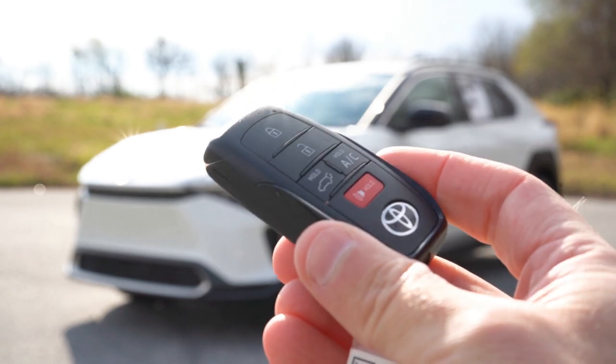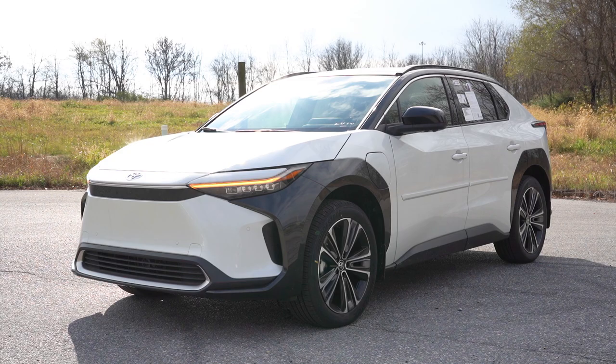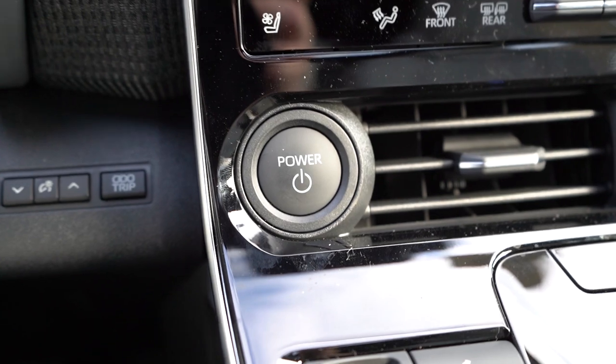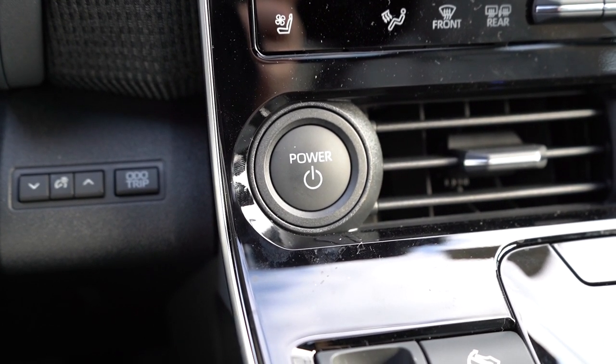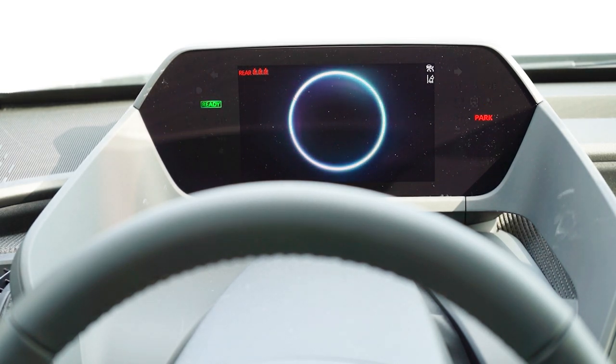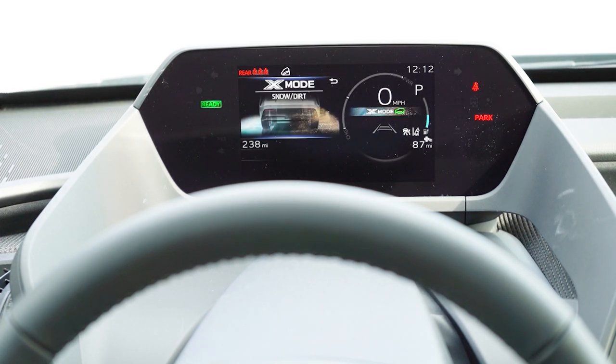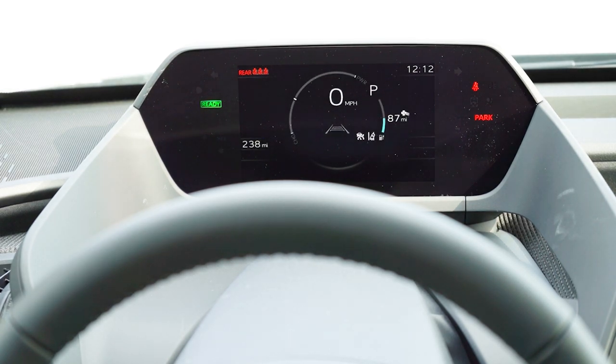The key has all buttons on one side — lock, unlock, a button to pop the rear tailgate, and a hold button for AC. It's all keyless entry with push-button start. Put my foot on the brake and press the engine start button to the left of the air vents. One of my favorite parts of the BZ4X: the seven-inch digital gauge cluster looks like a video game. It sits set back and higher, which helps keep your eyes on the road. It shows outside temperature, remaining range, gear, digital speed readout, time of day, and safety features.